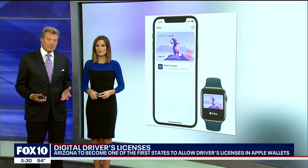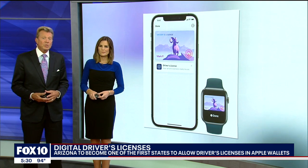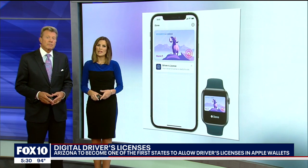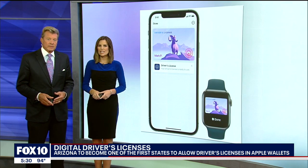What would you think about having your driver's license on your phone? It may be an option for people who use Apple. Arizona will be the first in the nation to jump on board with this. Fox 10's Jennifer Martinez explains.